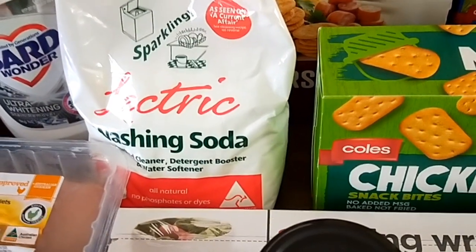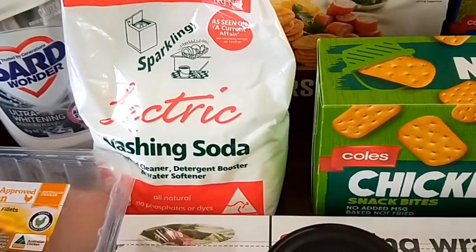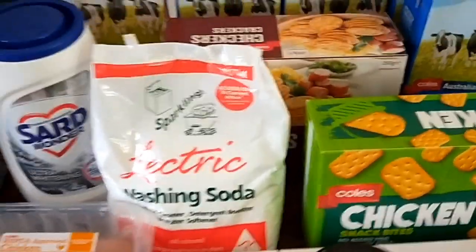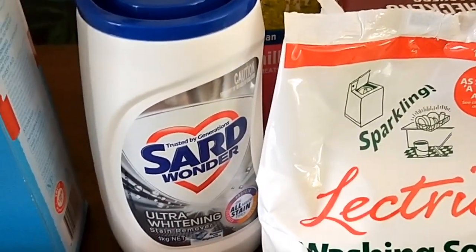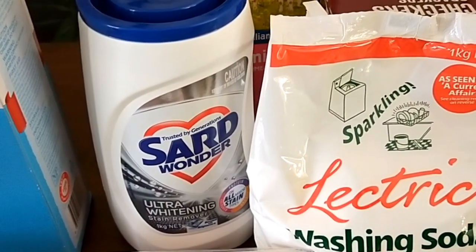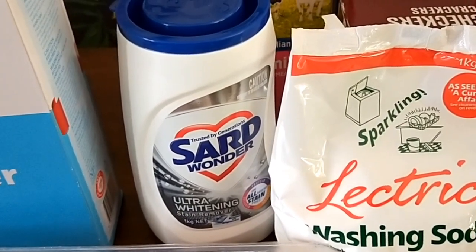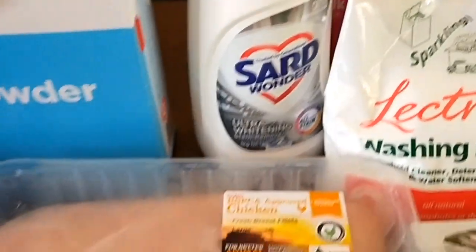Electric washing soda for my laundry booster and cleaning products, and a pre-stain soaker — that was the cheapest per kilo that I could find today. They did have a lot bigger buckets on special but per kilo this was still the cheapest.